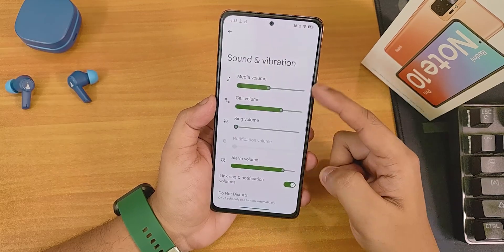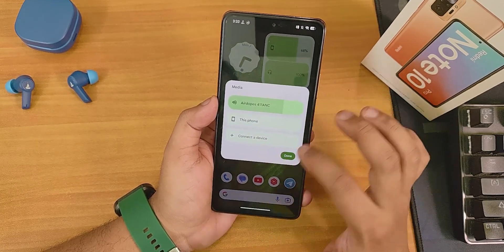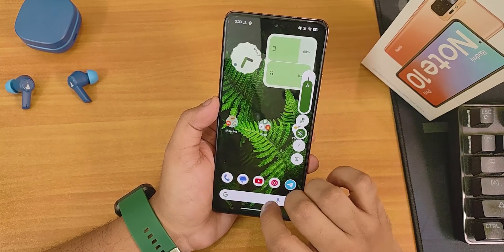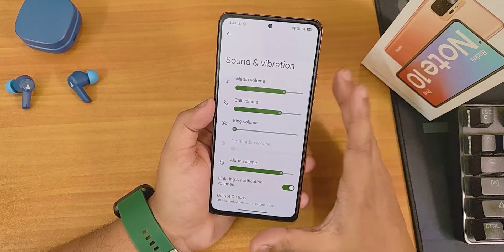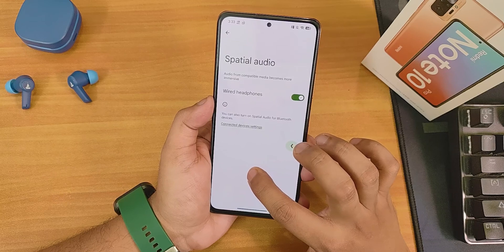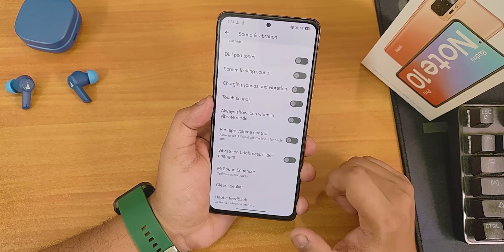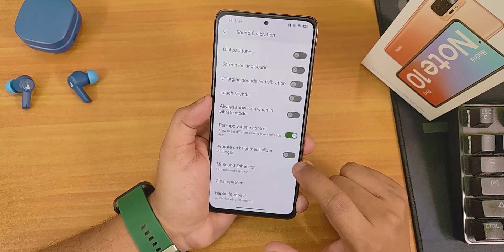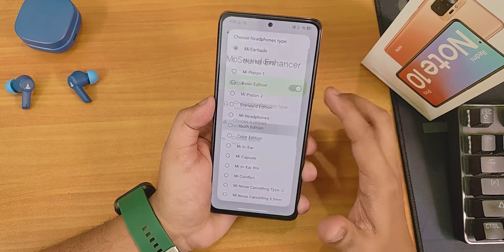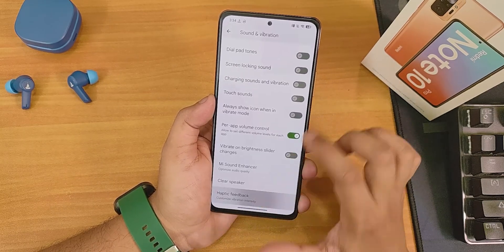In sound and vibration settings, the volume panel is really smooth — you can expand it and change the output device. Spatial audio is available for wired headphones. Default alarm sound, dial pad tones, touch sound, always show icon when in vibrate mode, and part of volume control are all there. Vibrate on brightness slider change can be enabled for haptic feedback. Dirac audio is present with youth edition preset, scenes, clear speaker option, and haptic feedback customization.